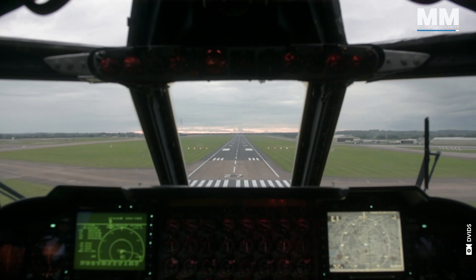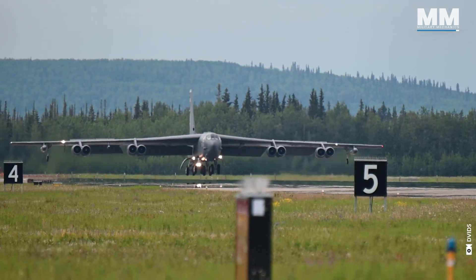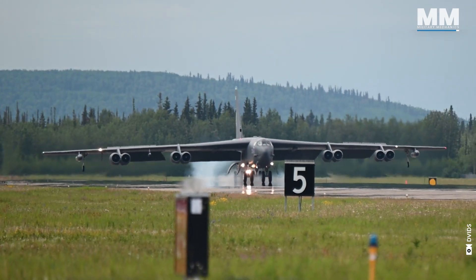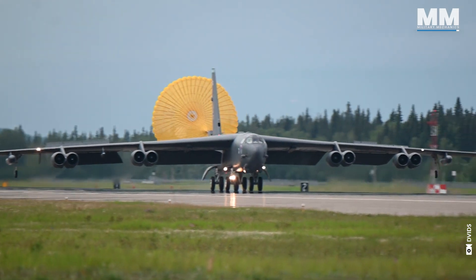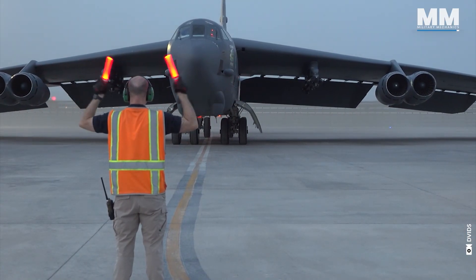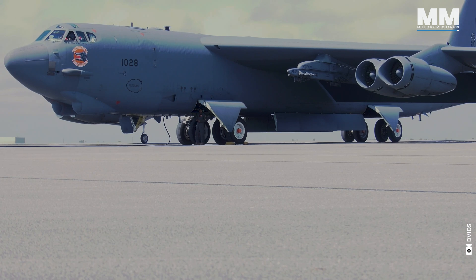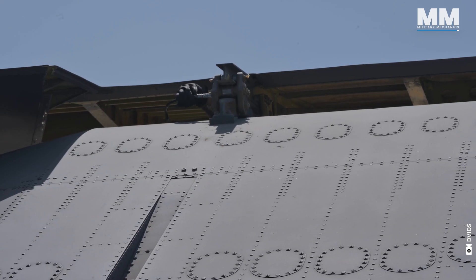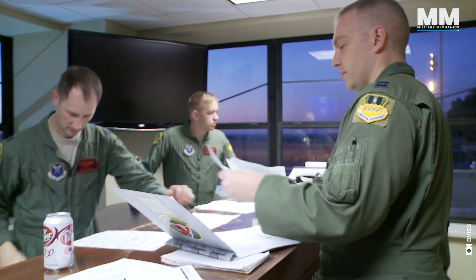After what feels like an eternity, the sight of the runway brings a mix of relief and adrenaline. Landing the B-52 is just as much of a challenge as taking off. When they finally shut down those engines, the sudden silence is almost deafening. But the mission isn't over — ground crews swarm the bomber, starting the meticulous inspection process, while the air crew huddles in a debrief, dissecting every moment and always focused on improvement, ready for the next time the call might come.